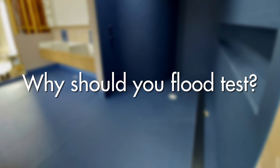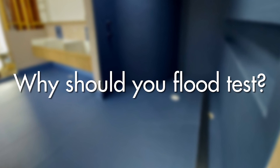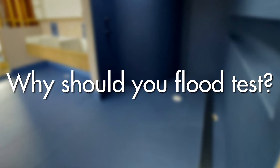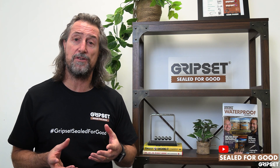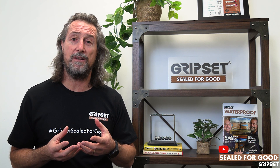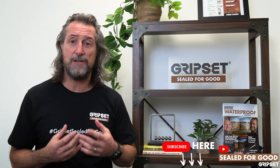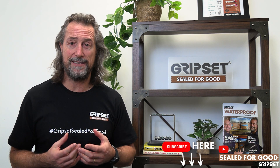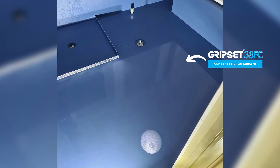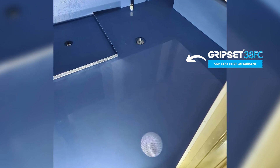So why do we flood test and why should you do it? This has become a discussion point that's become more and more prevalent over the last five years, particularly because there's always the onus of responsibility, and when things go wrong people want to understand whether the job was done correctly at the start. It's important that you leave a job and prove the quality control processes you have in place.